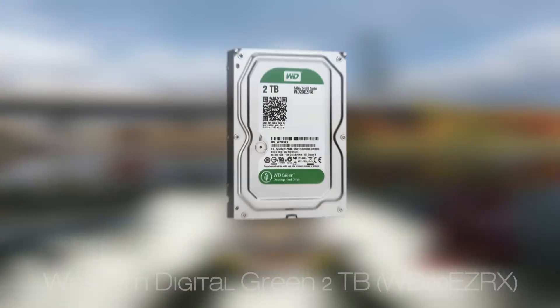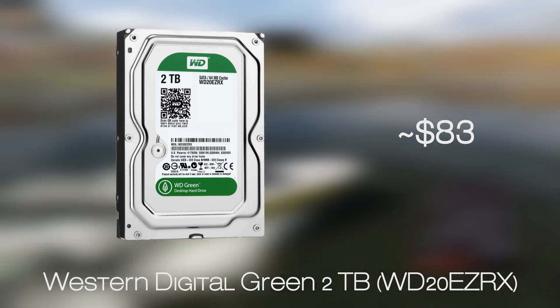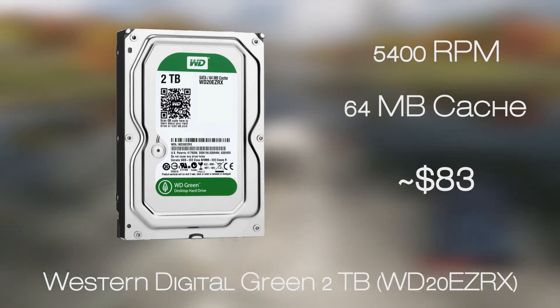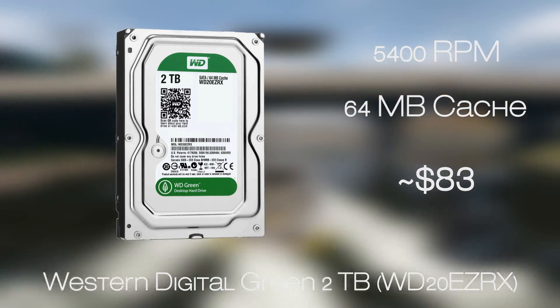For archiving your files and massive storage, we chose the well-known and positively reviewed Western Digital Green series of hard disk drives. Within this budget we managed to squeeze in the 2TB capacity model, which is a pretty decent size for an average user thinking about long-term storage. For the role of storing data, you don't really need anything faster or more expensive than this.